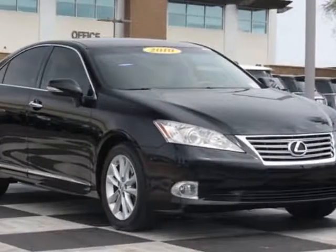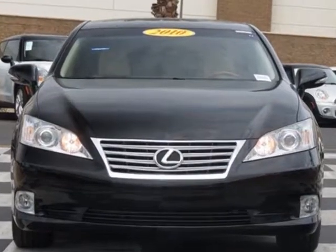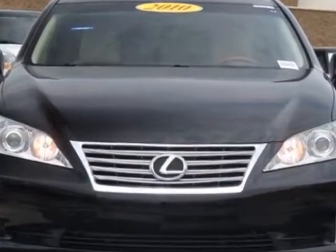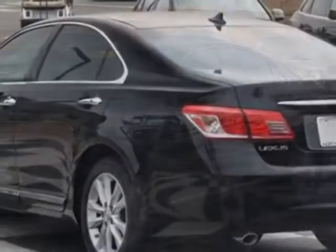Come take a look at this 2010 Lexus ES350. Carfax has certified this ES350 as having one owner. This ES350 has just under 30,000 miles.